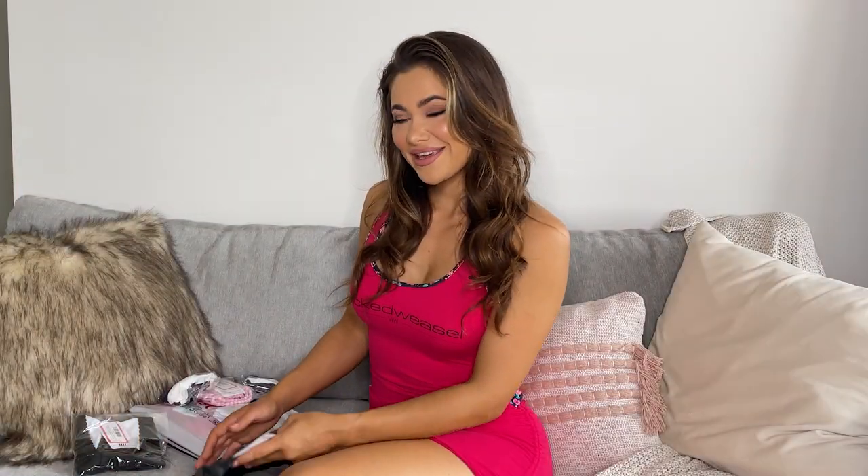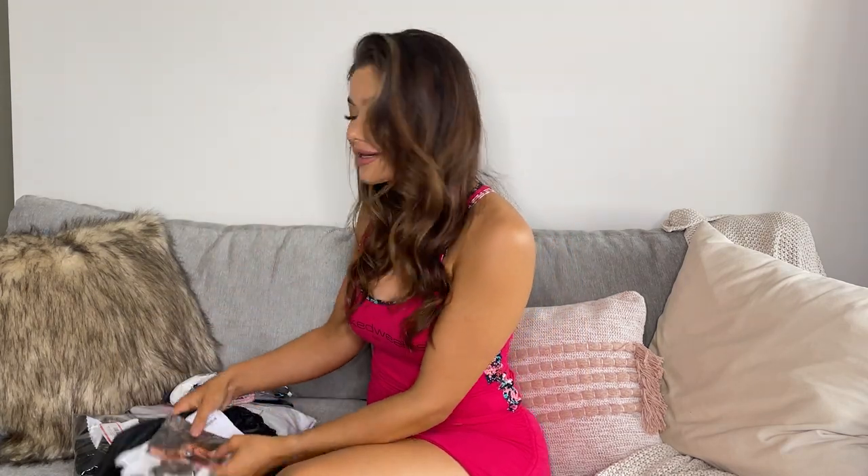So the first thing you'll see when you open your package, apart from all your beautiful items, is the little thank you card with all the details for returning anything for exchange or anything like that. And obviously your packing and all the items you've ordered. And then we got the exciting stuff.